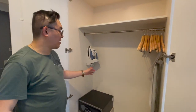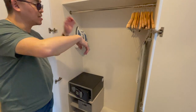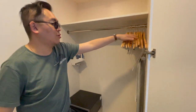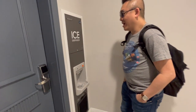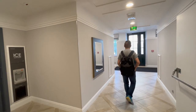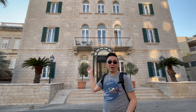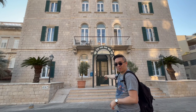We have an iron, an ironing board, a safe, and plenty of room to store all of our belongings during this lovely trip. I also discovered that there's an ice dispenser here so I could keep all our drinks nice and cold. Our room is in the annex part of the hotel, right through those doors.